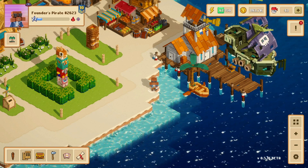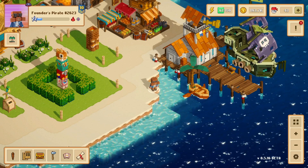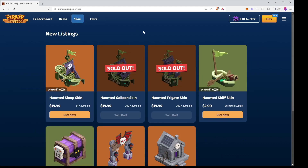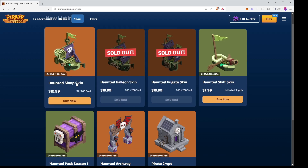If you want to get a cool skin for your ship like this Galleon skin over here, you're going to want to head right over to the shop up here. In the shop right now the Haunted Frigate skin and the Haunted Galleon skin are both sold out, which means the only way to buy these now is going through open seas and buying them secondhand.